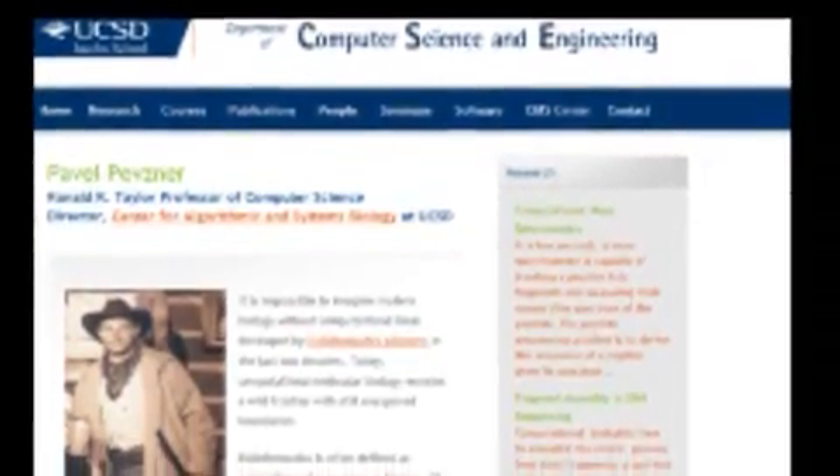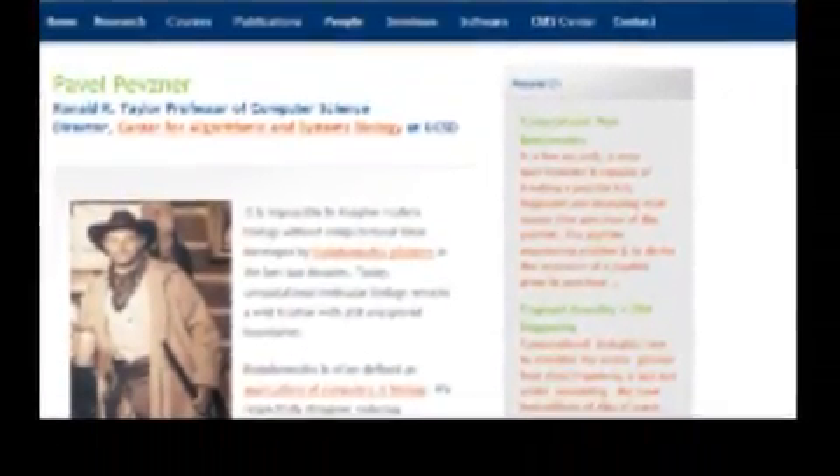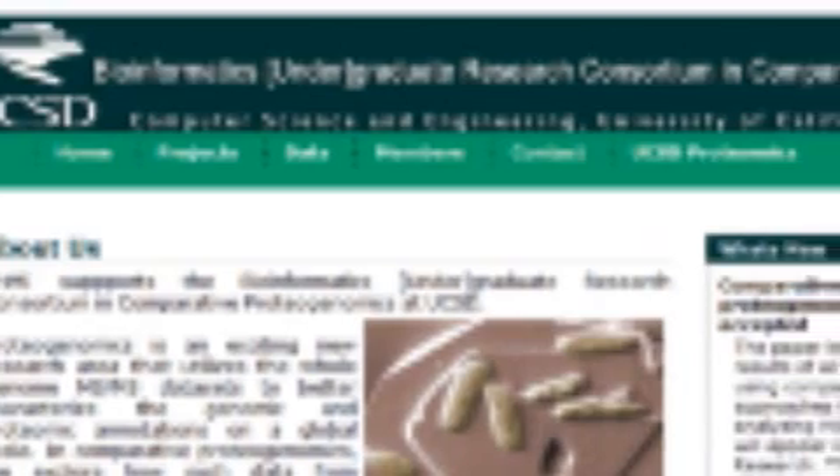In a regular research laboratory, you pretty much go in — either you're working with a graduate student or a postdoc — and you go in for your four hours a day or so, and you just kind of do what they tell you to do. Computer science professor Pavel Pevsner took a different approach. He created the Bioinformatics Undergraduate Research Consortium in Comparative Proteogenomics.